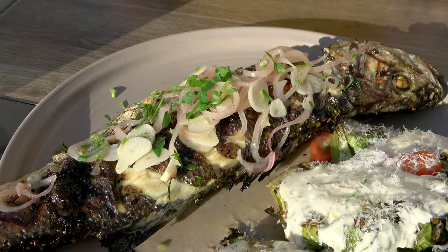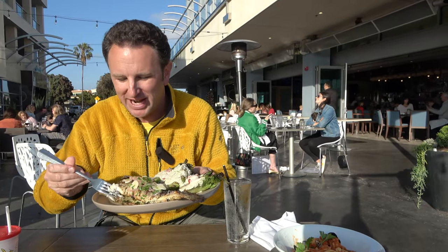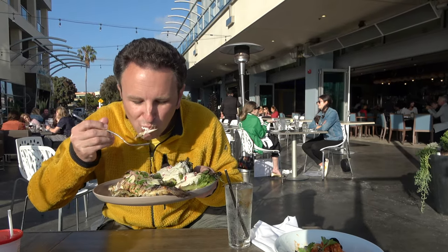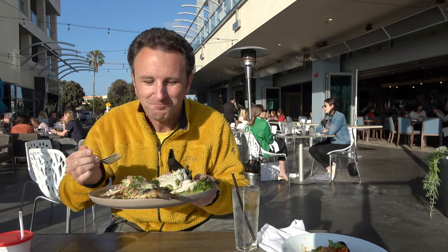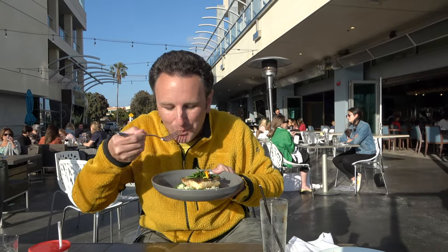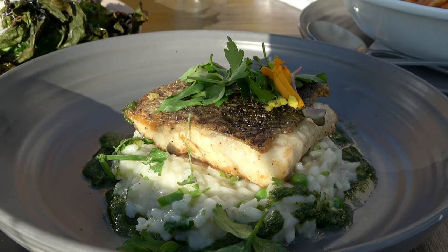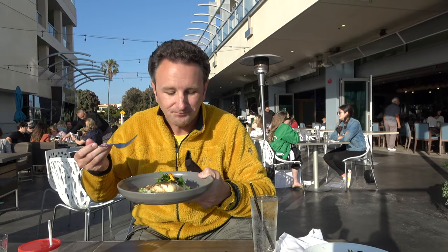Next dish is the whole branzino. I'm not really sure how to eat a whole fish like this, but the small piece I got was quite flavorful and juicy. And here we have the sea bass on risotto — the risotto's good. Definitely not as big a dish as the branzino, but quite good. I like the pesto sauce that goes with it.